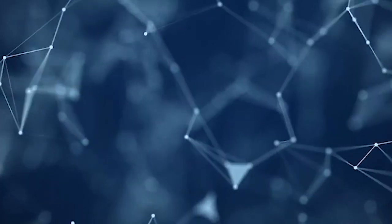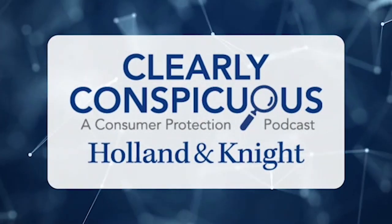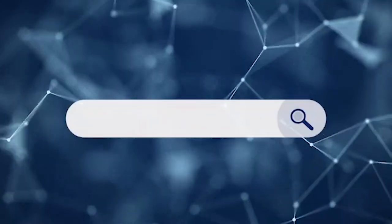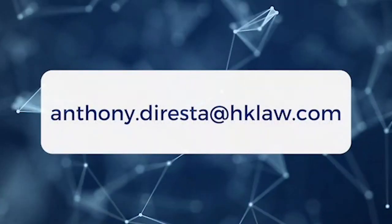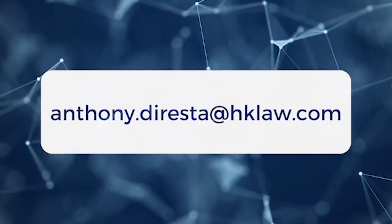Thank you for listening to Clearly Conspicuous. For more information on our consumer protection, defense and compliance team, visit hklaw.com/cpdc or email anthony.diresta@hklaw.com with any questions about today's episode.